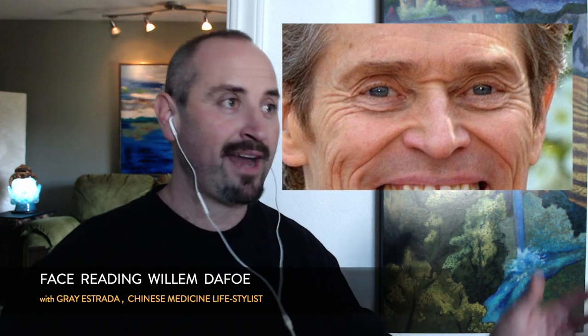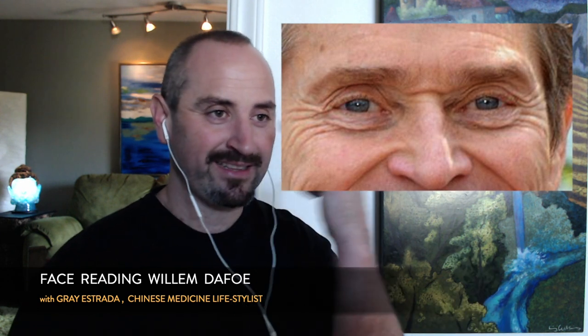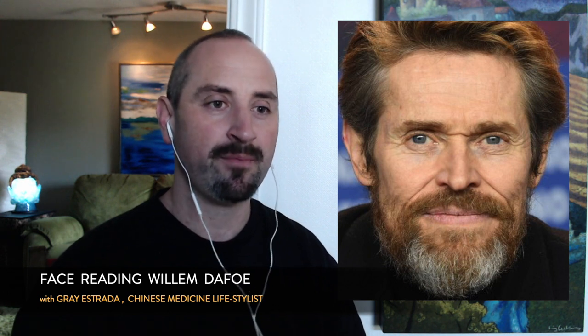People adhere to diets — paleo, veganism, macrobiotics, keto, carnivore — because of dogma, because it makes sense on paper. But ultimately we have to test foods and see how our bodies respond. Whatever Willem Dafoe is eating or doing with food needs a little work. Something's off — either he's dogmatic about a diet he doesn't enjoy, or he's not digesting well. That line between the eyes is the only real 'leak' I see on his face in terms of Jing.